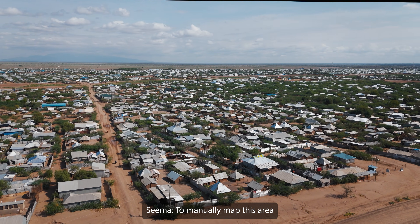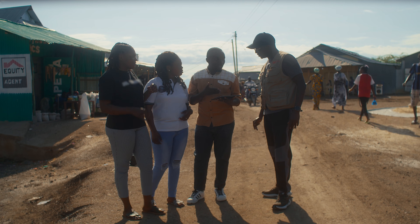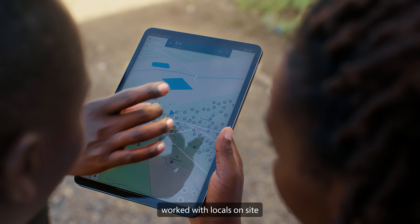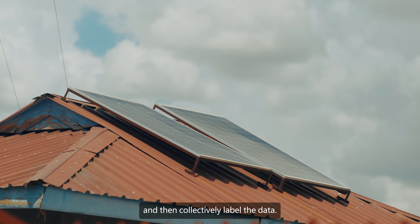To manually map this area was incredibly prohibitive and probably would have never happened. No one knows better their community than the people that are living there, so Humanitarian OpenStreetMap worked with locals on site to get the imagery and then collectively label the data.